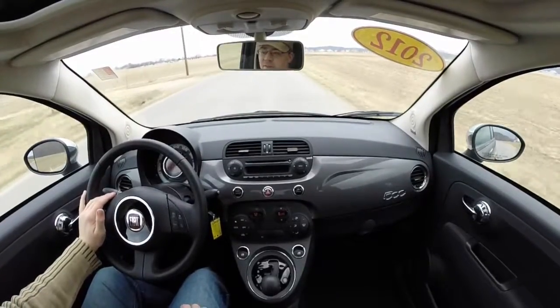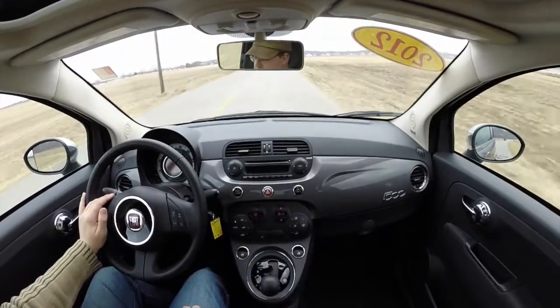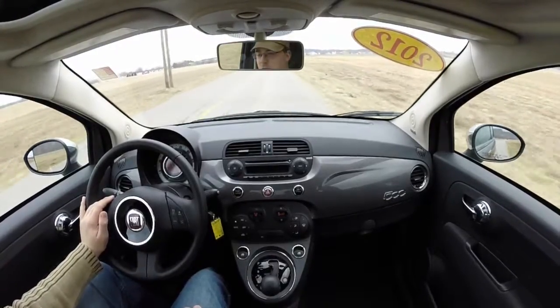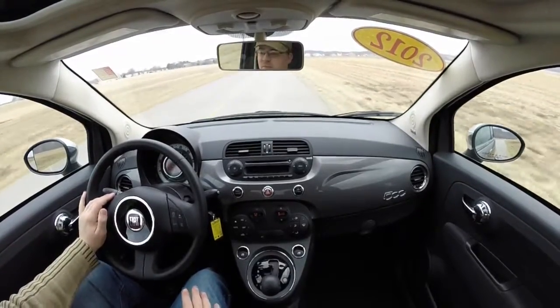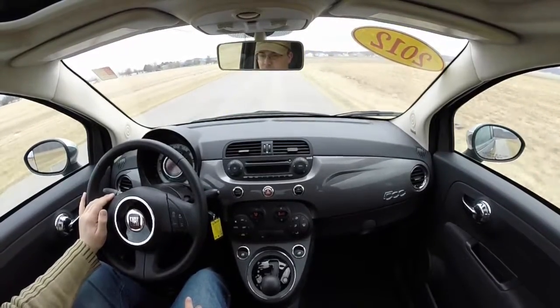The one thing I like about these cars is even though they are small with a kind of squat body, there's a lot of headroom. You never actually get a sense of claustrophobia — especially with the sunroof open, it's even better.